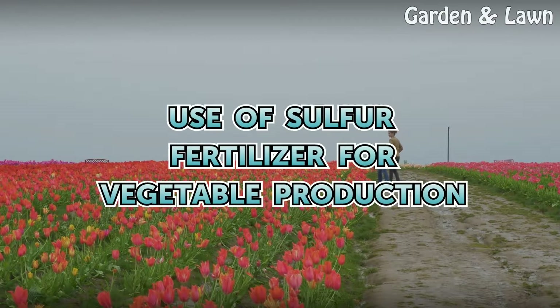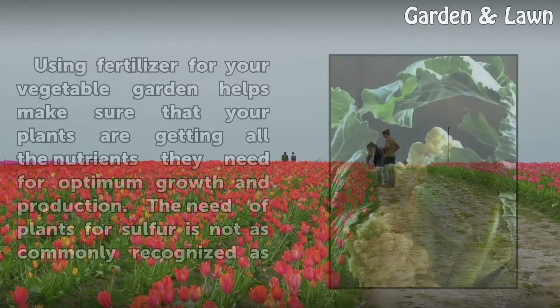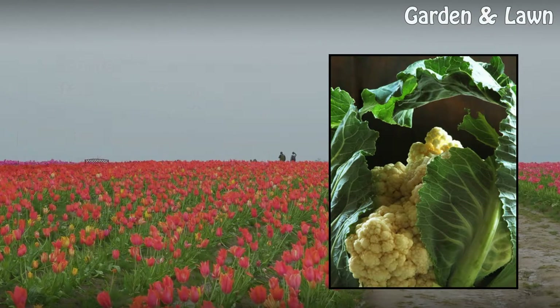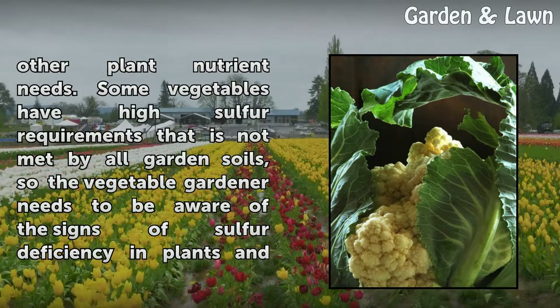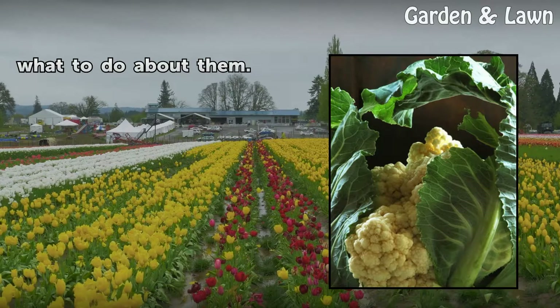Use of sulfur fertilizer for vegetable production. Using fertilizer for your vegetable garden helps make sure that your plants are getting all the nutrients they need for optimum growth and production. The need of plants for sulfur is not as commonly recognized as other plant nutrient needs. Some vegetables have high sulfur requirements that are not met by all garden soils, so the vegetable gardener needs to be aware of the signs of sulfur deficiency in plants and what to do about them.